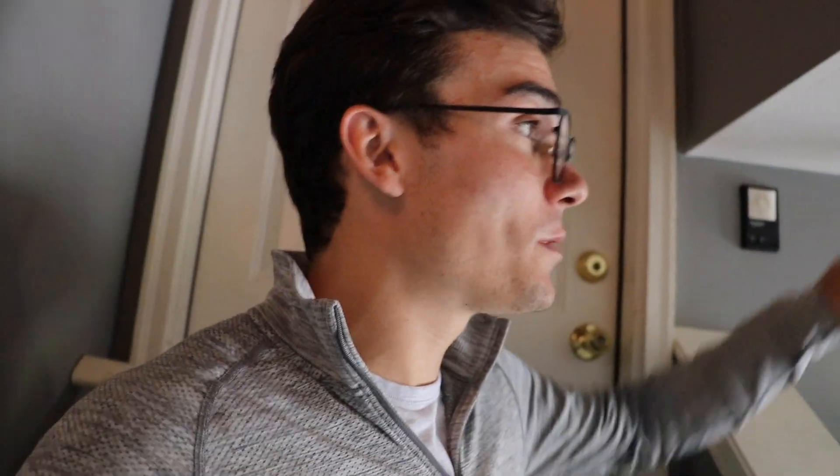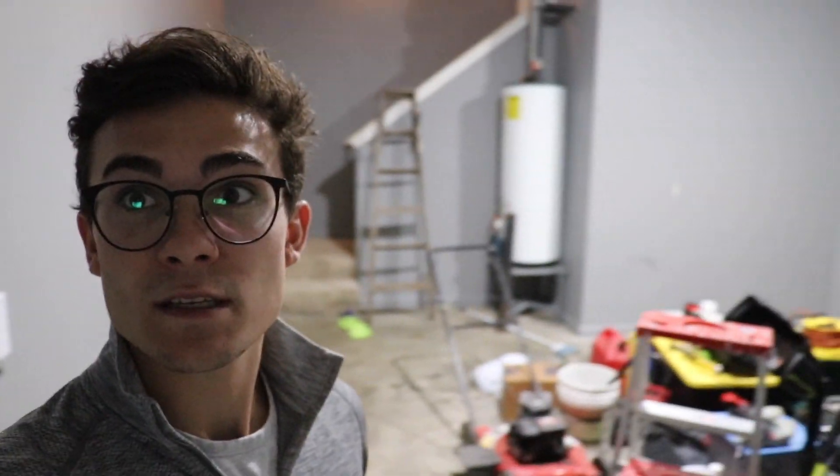I want to close the garage door and show you kind of where we're going with all of this. There's not going to be good lighting, but I just switched out the bulbs and put LED bulbs in for the time being — though this is not what is going to stay. All my stuff is still in the middle here, but you guys can see what this looks like.